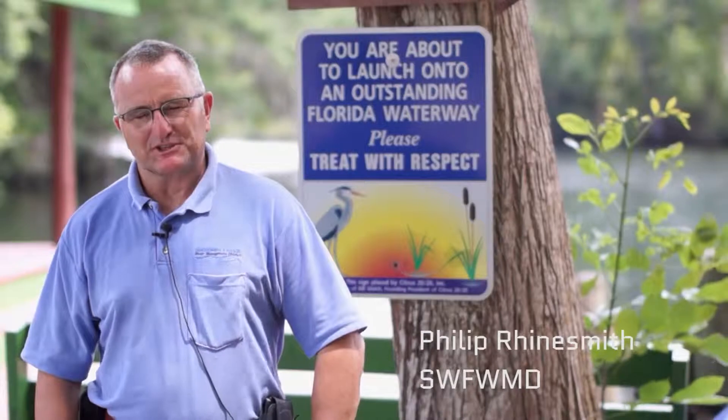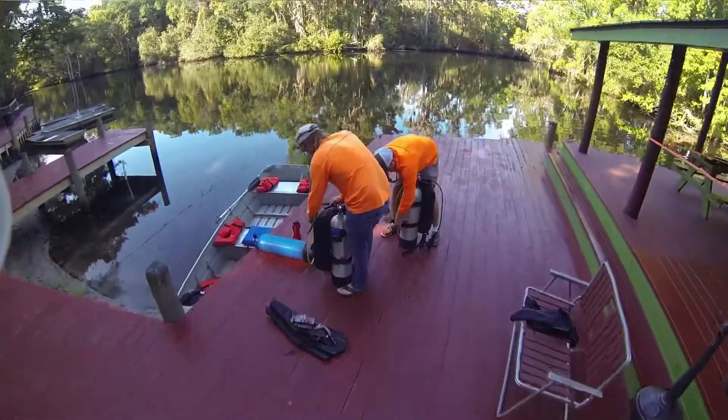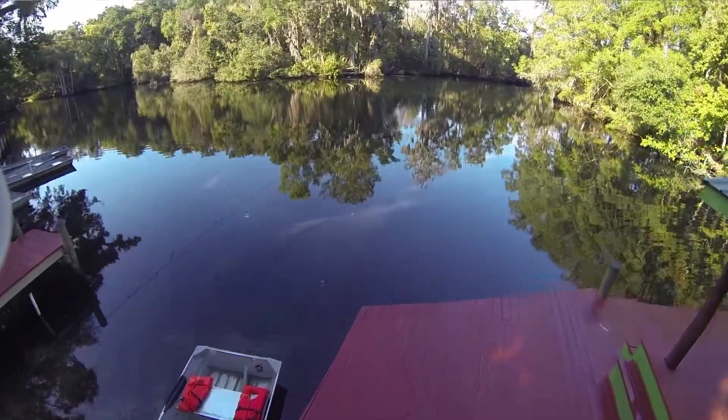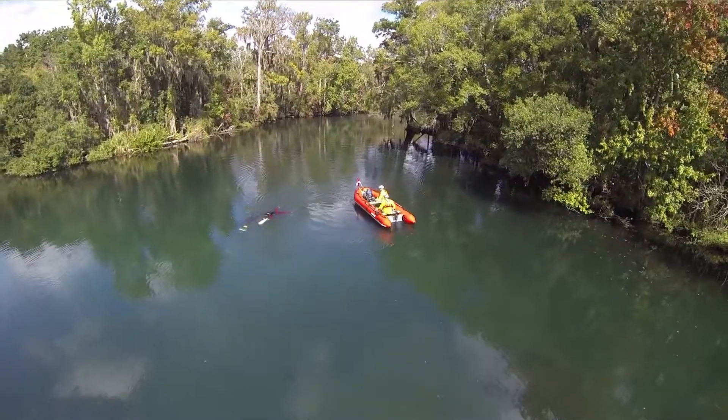I'm Phillip Rinesmith. I'm a senior environmental scientist with the Southwest Florida Water Management District. I've worked for the district for about 25 and a half years, and really had the privilege to work on the Chazowiska Restoration Dredging Project here that you see going on today.